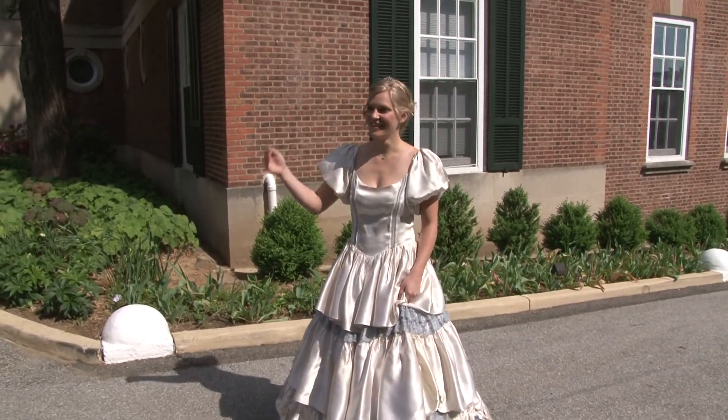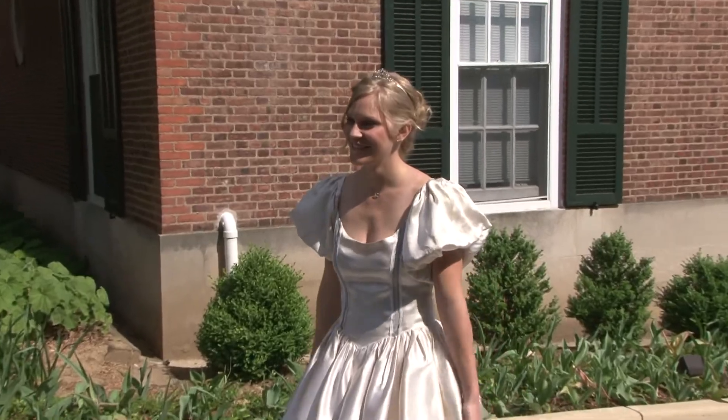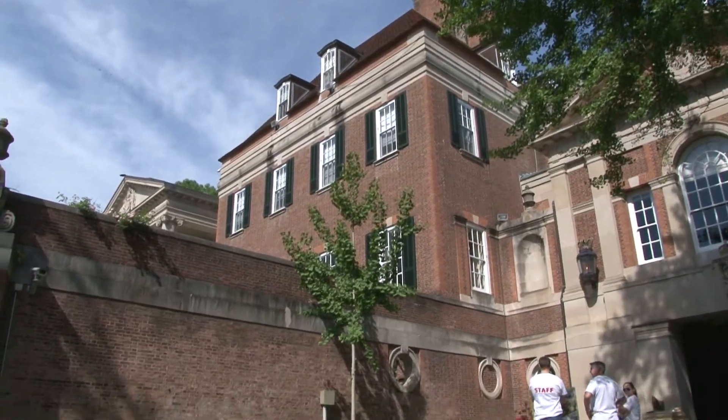This is a noblewoman showcasing the traditional Victorian fashion to visitors.